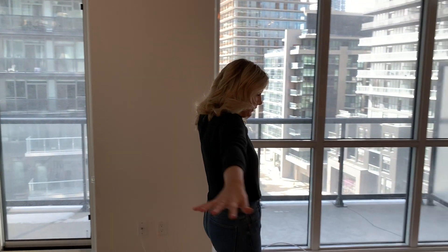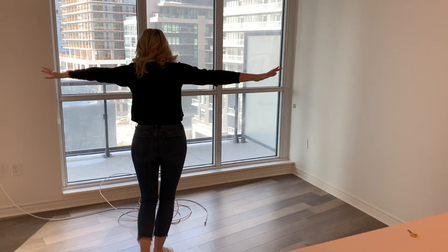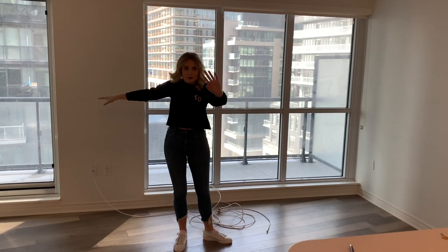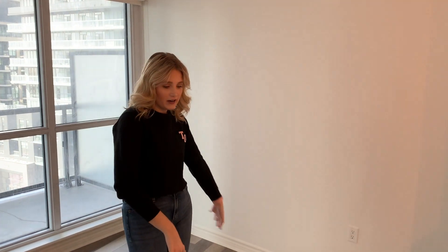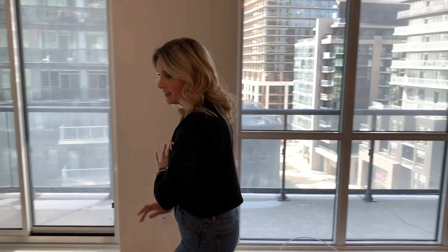When you turn around, you have this massive open space and some dirty windows, but those will be clean soon. And then we can put our couch, our TV somewhere, our bar stools. Very exciting. And then we come over this way.